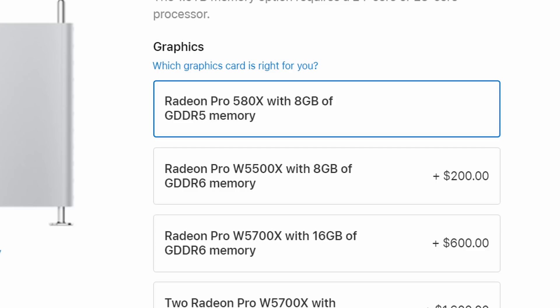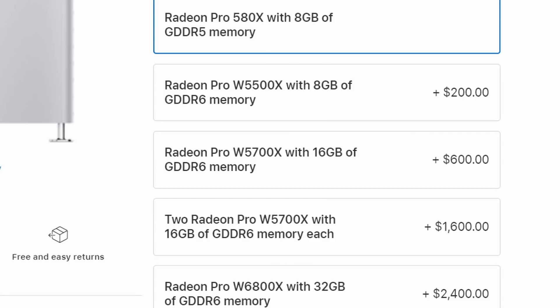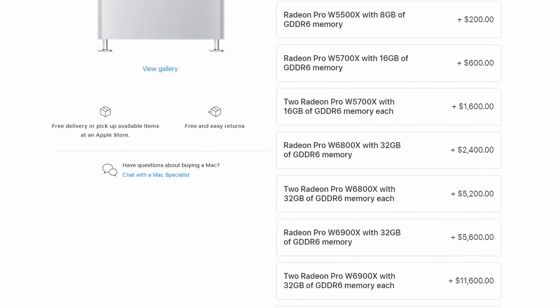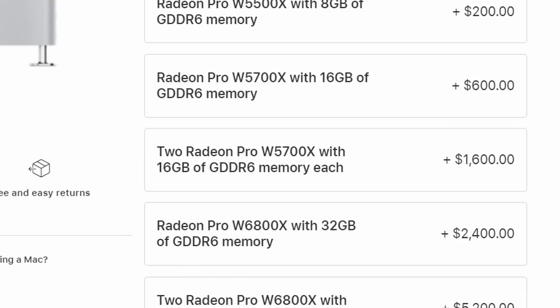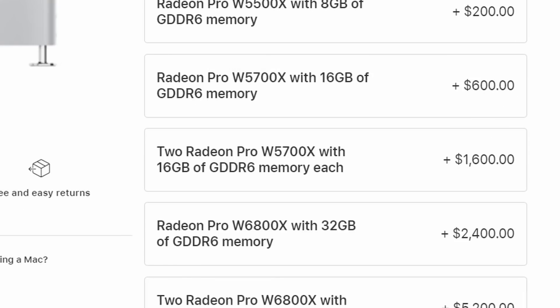If Apple could treble the performance of the M1, then they would be within fighting distance of the W5700X. So it's possible that the M chips could be at that level. But as we carry on down the list, the performance gap becomes ever larger. You can have two of those W5700X cards, each with 16 gigabytes of dedicated video RAM. But let's focus in on the 6000 series graphics options and pop them onto a chart with the Geekbench 5 Metal score.